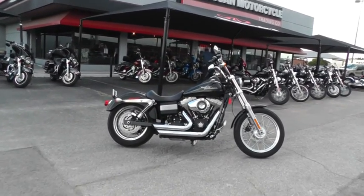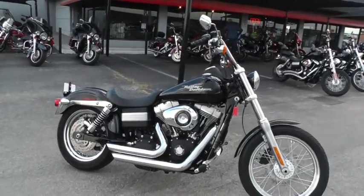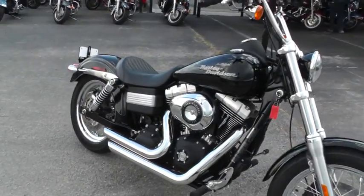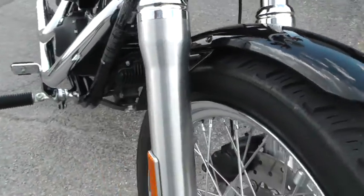Hello folks, Gino here with American Motorcycle Trading Company in Arlington, Texas. Today I've got a 2008 Harley Davidson Street Bob I want to show you. It's in really fine shape, got good tires on it. Nice vivid black color.